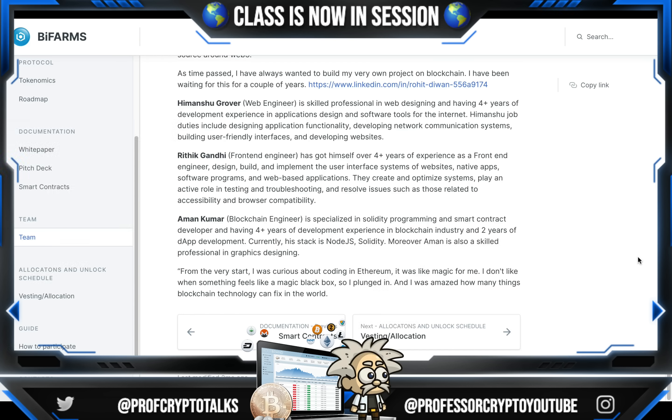Mr. Ritik Gandhi is the front-end engineer. He has over four-plus years of experience as a front-end engineer — he designs, builds, and implements the user interface systems of websites, native apps, software programs, and web-based applications. They create and optimize systems, play an active role in testing and troubleshooting, and resolve issues such as those related to accessibility and browser compatibility.